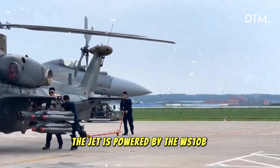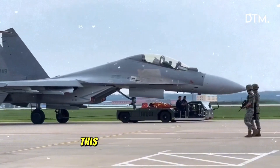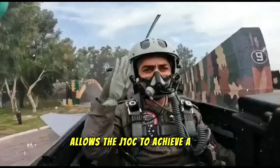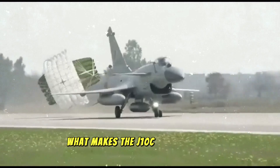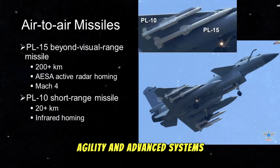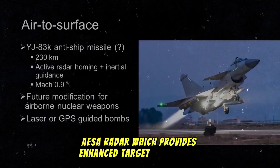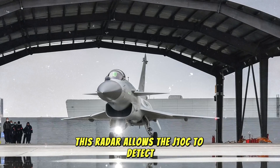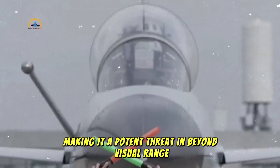The jet is powered by the WS-10B engine, which provides improved thrust and operational performance compared to earlier power plants. This engine, coupled with an aerodynamic airframe and sophisticated materials, allows the J-10C to achieve a top speed of Mach 2 and a combat radius of up to 1,250 kilometers. The fighter boasts an advanced active electronically scanned array (AESA) radar, which provides enhanced target acquisition and tracking capabilities, even in contested environments, allowing it to detect and engage multiple targets at extended ranges in beyond-visual-range (BVR) combat scenarios.